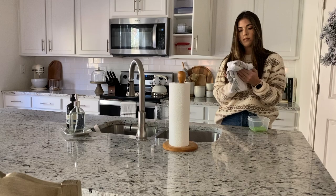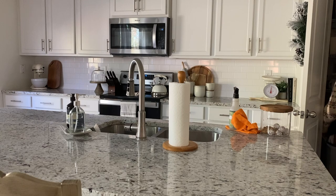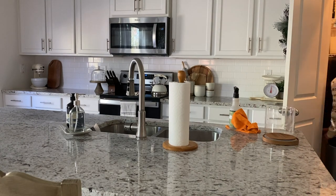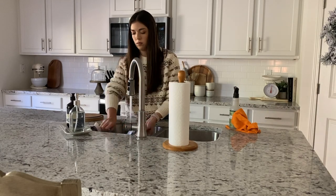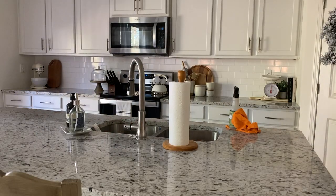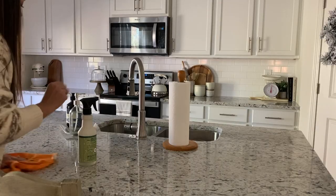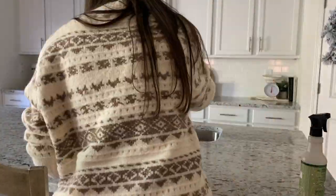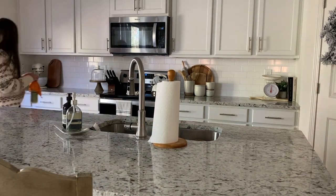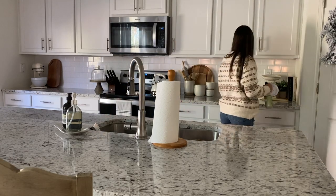I'm just going to go ahead and hand dry the dishes and put them up. I did have a cookie jar that was full of stale cookies, so I had to throw those away, take the trash out, and then clean out the cookie jar. Once the dishes are all done, I'm going to spray down all the counters with my Mrs. Meyer's Iowa Pine scent. I love this scent for Christmas — I just love a pine scent for Christmastime.